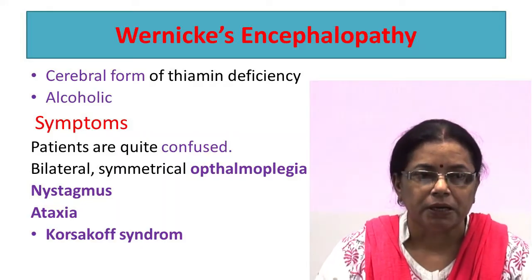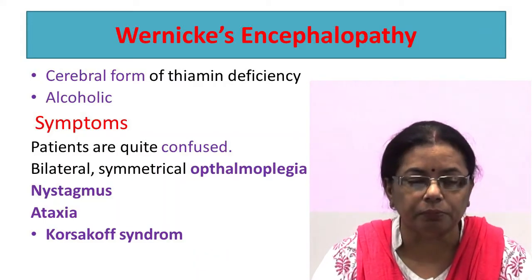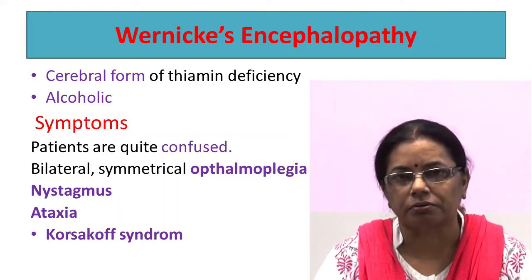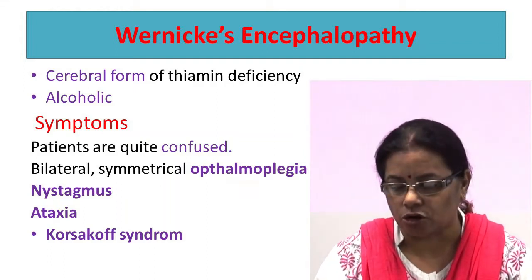Nystagmus, which is the jerky involuntary movement of the eyeball, ataxia — not having control over body movement — and if not treated it may lead to Korsakoff syndrome, which is characterized by irreversible personality change with memory loss.